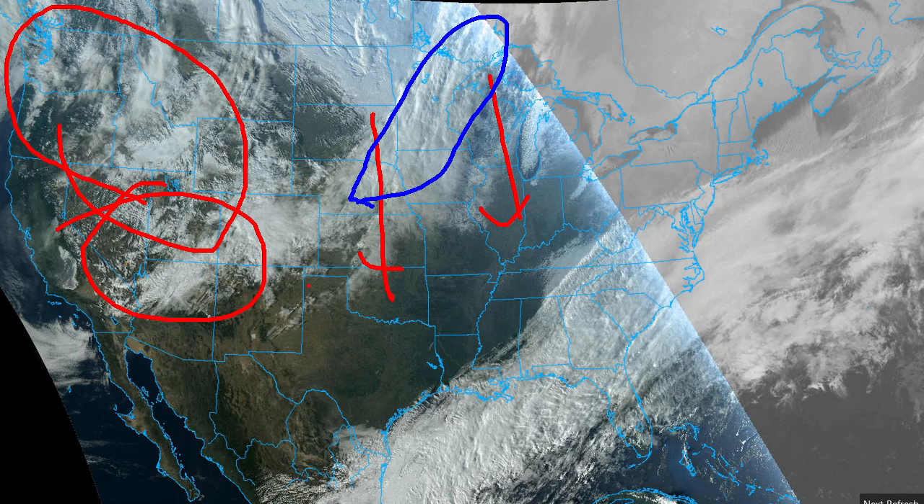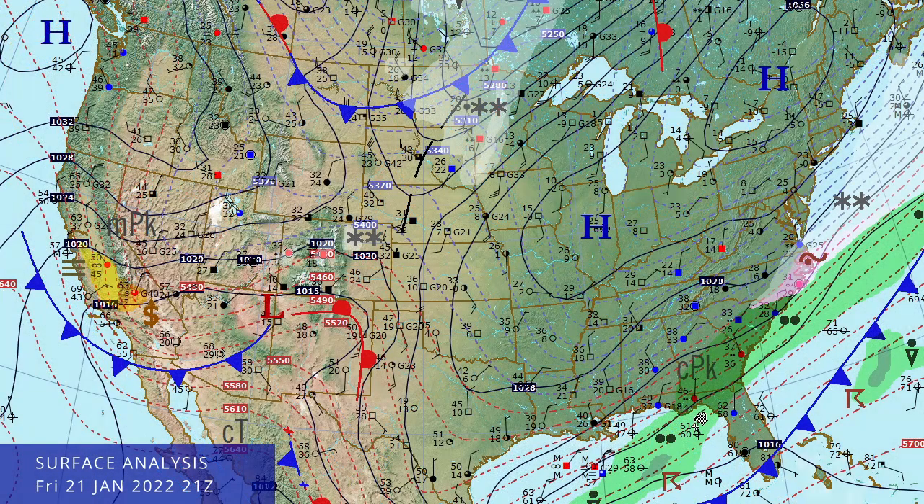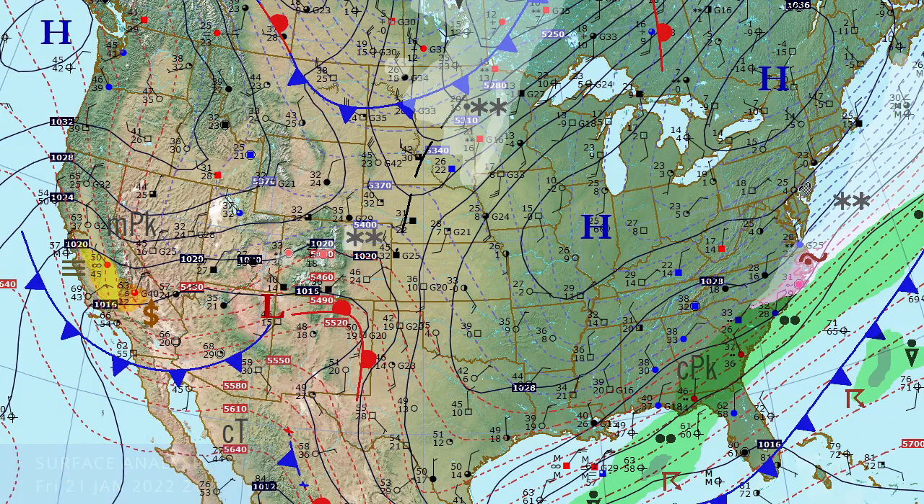Let's take a look at that surface map. There's the situation this afternoon: a 1037-1038 millibar high centered over Montreal, bringing a lot of cold air across the northeastern U.S. down into the Appalachian and southeastern U.S. region. Some of the trailing precipitation behind this cold front is changing over to freezing rain and even snow in far eastern North Carolina and around Norfolk, Virginia.